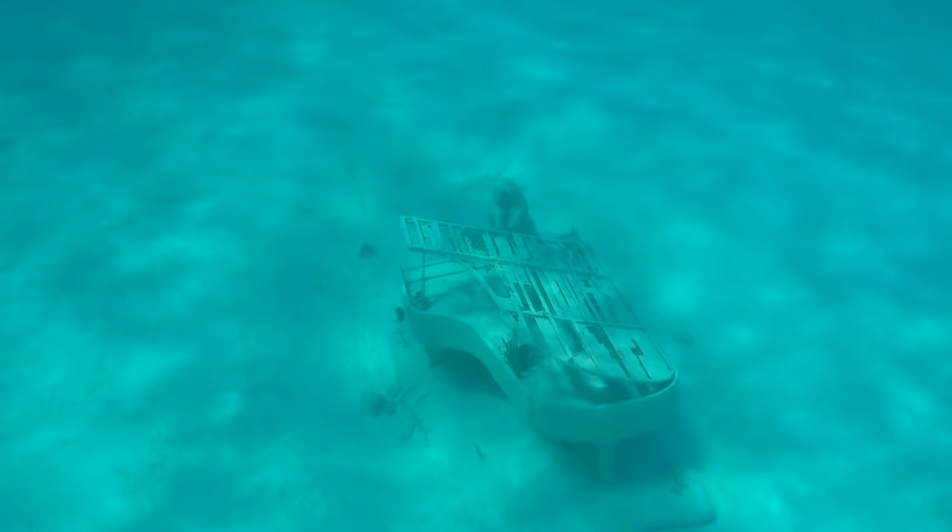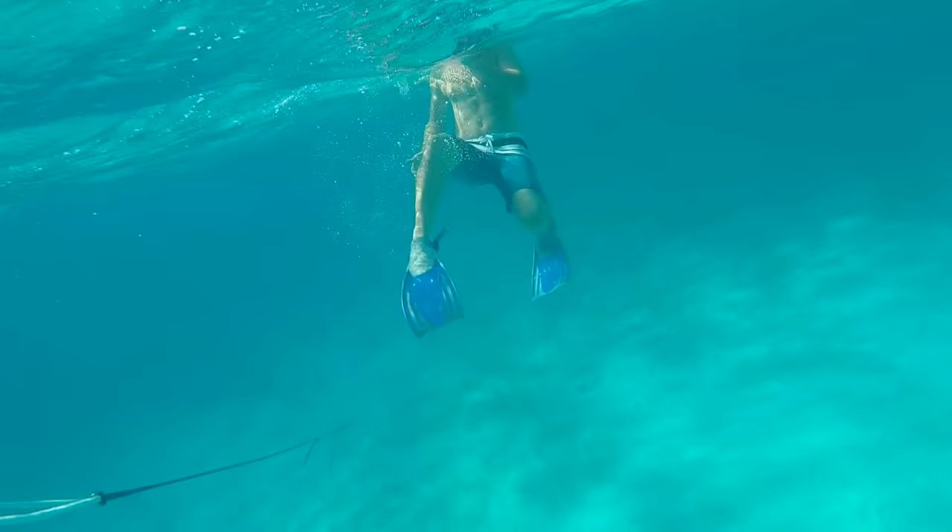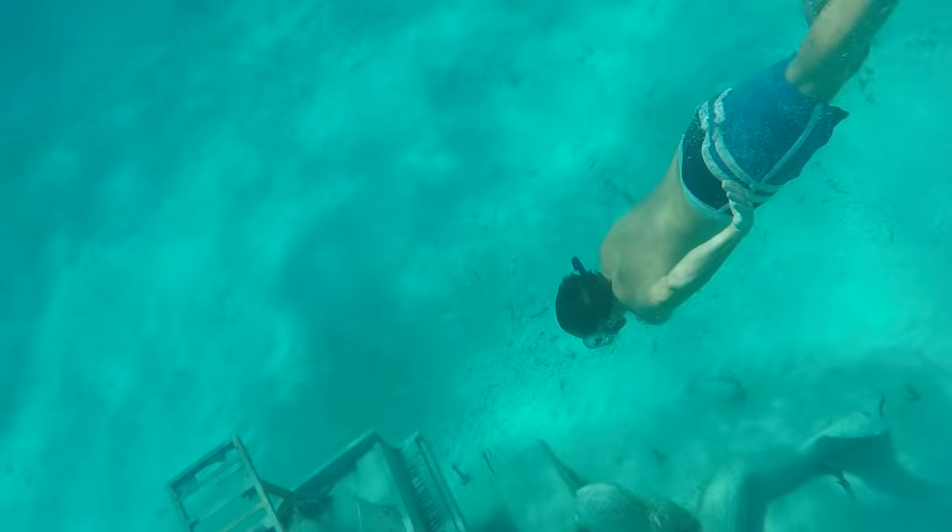Right outside of Musha Key, which is a private island owned by David Copperfield, is a piano that he had commissioned and sunk to the bottom of the sea floor. It's in about 15 feet of water, so Megan didn't feel like diving all the way down to the bottom. But it was still pretty cool to get there and pretend to play David Copperfield's piano.